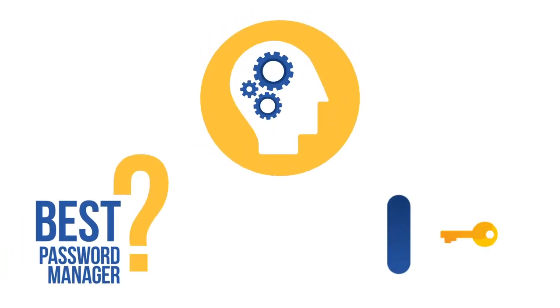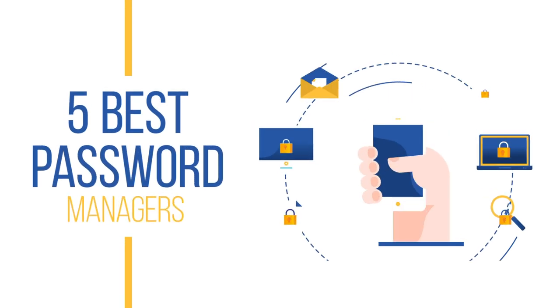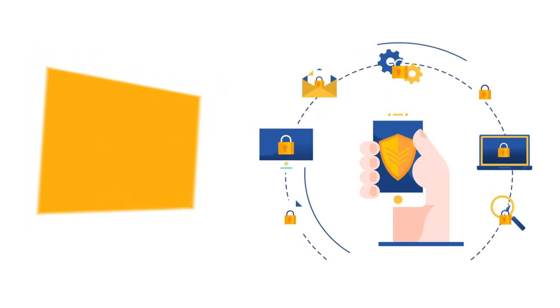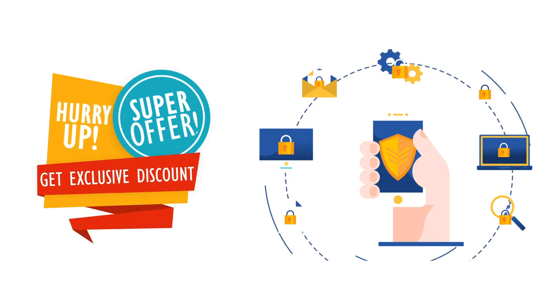Wondering what's the best password manager these days? You have come to the right place. In this video, we will cover the 5 best password managers out there. We will also show you how to get special discounts on all of these password managers, so stay tuned and don't go anywhere.